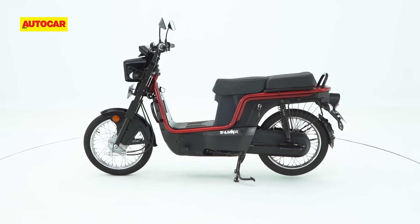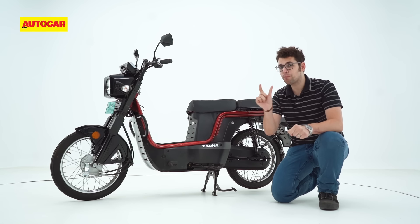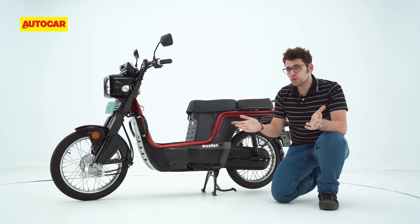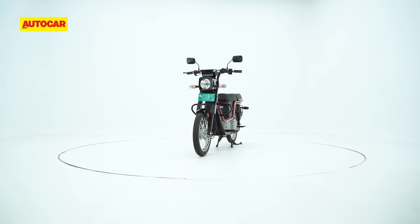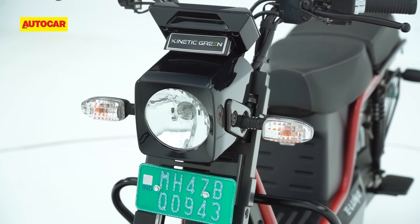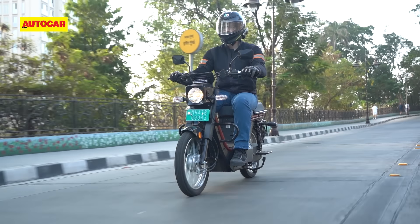Design wise, the eLuna is a pakka moped, although you could argue it isn't technically a moped because of the missing pedals. Depending on who you ask, its design will be a good or bad thing. Personally, I think it looks quite cute, and its boxy looks help it stand out in the ocean of two-wheelers that are forever swarming around Mumbai's busy streets.